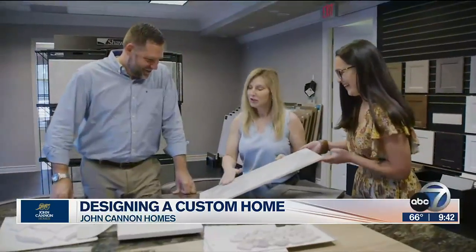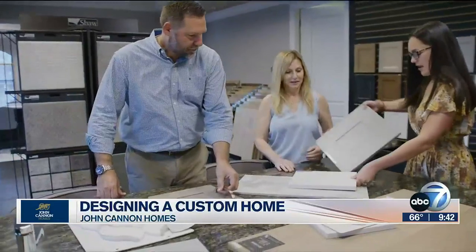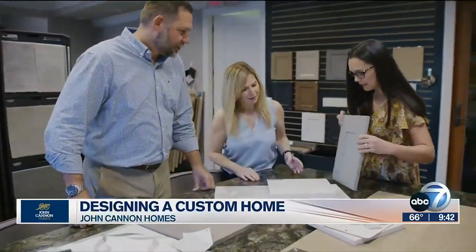We are a design-build firm, not just a home builder. We've brought everything under one roof — we have our own architectural department, our own interior design department, model homes where you can go see ideas, and a design center where you can look at different selections. We're trying to simplify what can be a very complex and intimidating process and make it as user-friendly as possible.